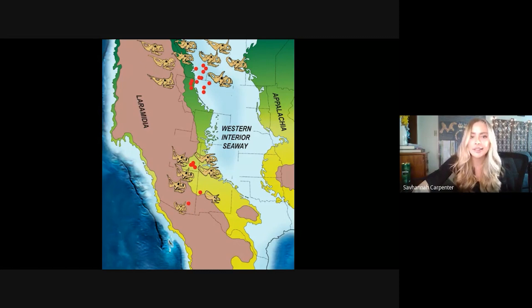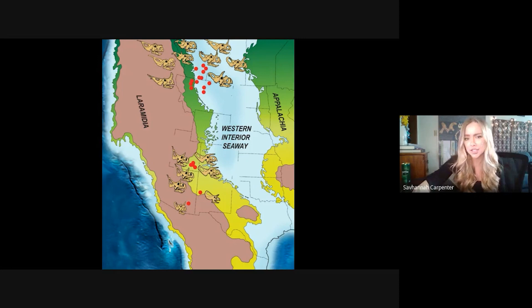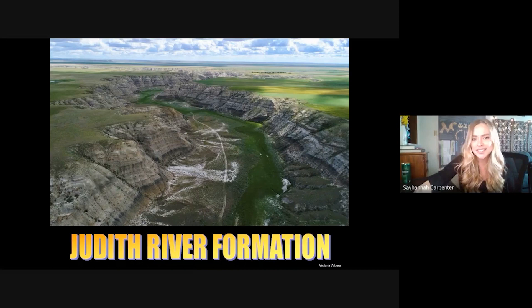Here we have a map view of ceratopsians across Laramidia. We have a pretty good range of different species spread throughout both the north and the south. To understand our two new species from the south and how they evolved into their phylogenetic placement, we also needed to look at the centrosaurs from the north to get the full picture.